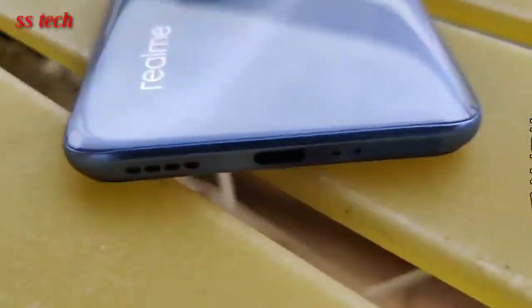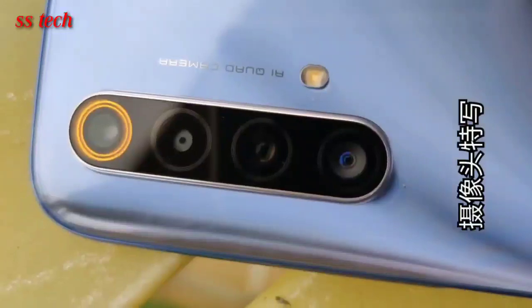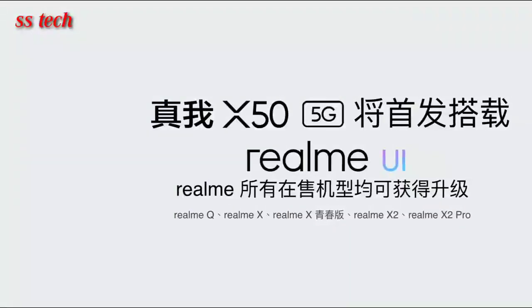Above all, it is rumored to be powered by a Snapdragon 865 processor paired with up to 12GB of RAM and up to 256GB of internal storage. The phone will run on Android 10 with Realme UI 1.0 on top of it.